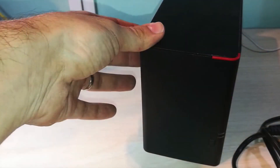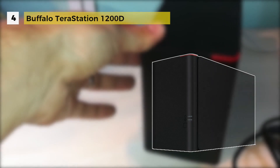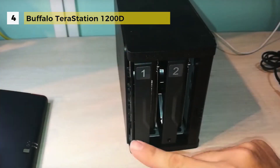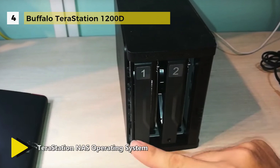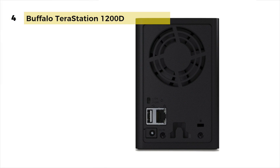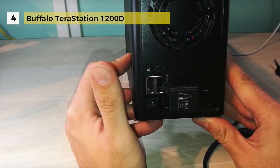The TerraStation 1200 at number 4 runs on Buffalo's TerraStation NAS operating system, providing a host of business class features from network file sharing and security to RAID management, remote access and more. The TerraStation 1200 is easy to set up with customizable RAID data protection and real-time share level replication. Support for multiple levels of RAID provides continuous data protection and increased fault tolerance and data reliability.